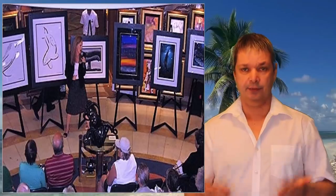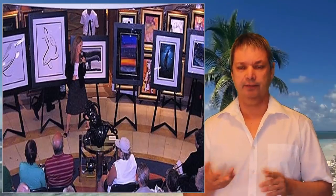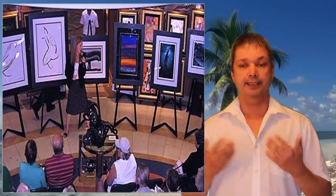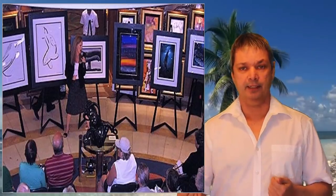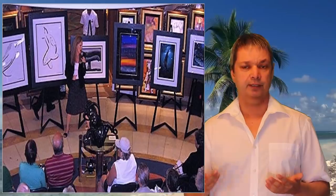Number twenty-two: some onboard seminars give away free things. At art auctions they sometimes give away a piece of art, and often there are complimentary wine and hors d'oeuvres. Spa demonstrations sometimes give away free products or a free spa day. If you've got nothing else to do, take in some of those seminars and pick up some free goodies.